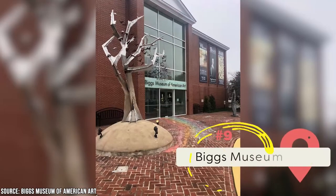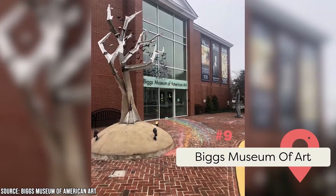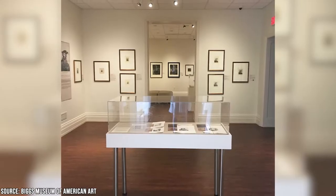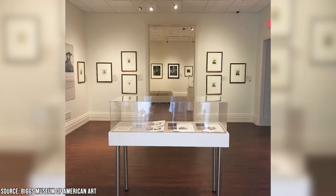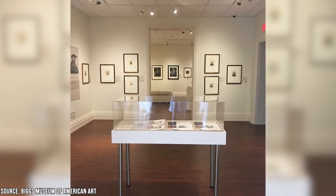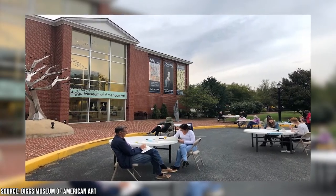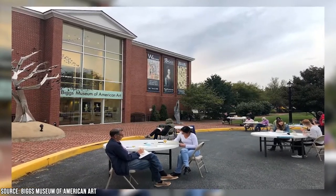Biggs Museum of Art: Founded in 1993, the Sewell C. Biggs Museum of American Art displays one of the most extensive collections of American decorative and fine art in the state. The museum features an ever-changing lineup of exhibits that rotate throughout the year, so it's always best to check their website before planning your visit. Intimate galleries offer visitors an unexpectedly personal experience with the art pieces on display. The museum also proudly supports public art education while offering various programs aimed at both children and adults to develop and refine their art skills.